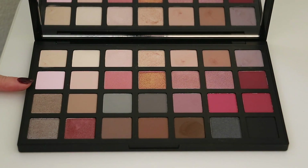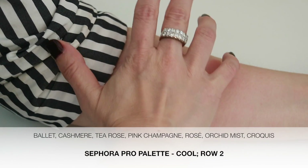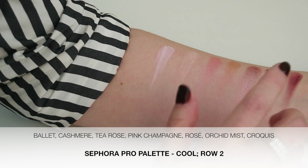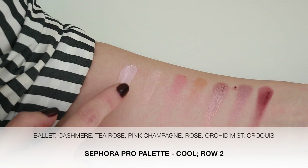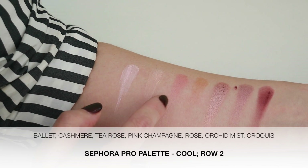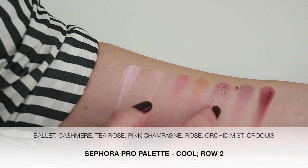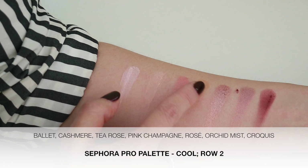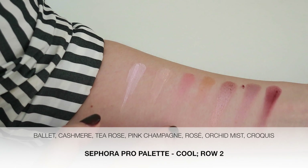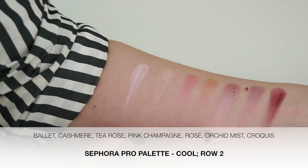Next we'll do the second row: ballet, cashmere, tea rose, pink champagne, rosé, orchid mist, and croquis. The first two colors — ballet and cashmere — and the last color, croquis, are mattes. Tea rose, rosé, and orchid mist are all of that satiny metallic formula. And pink champagne is that pressed glitter type of formula which is not my favorite — you can see how it's patchy. I especially love this rosé color. It's so pretty — it's almost like a duochrome.